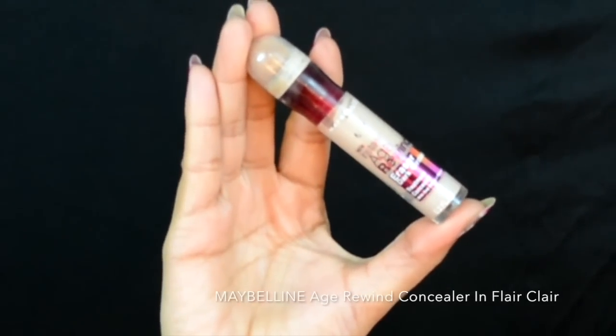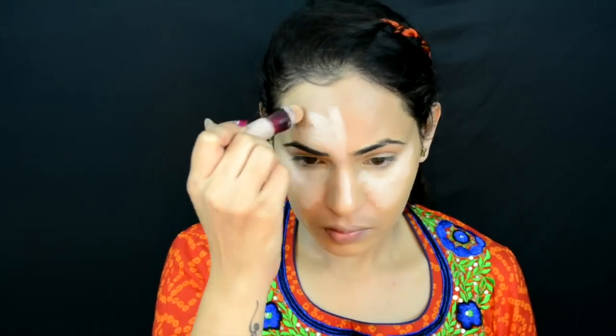Step six: highlighting and contouring. If it's a casual look you can skip this, but if you want to further define your face and get full coverage, go ahead. To highlight, I'm using my Maybelline Age Rewind concealer in Claire and applying it in a triangle shape under my eyes, onto the bridge of my nose, center of my forehead, chin, around my mouth, under the hollows of my cheekbones, and onto my neck and collarbone.